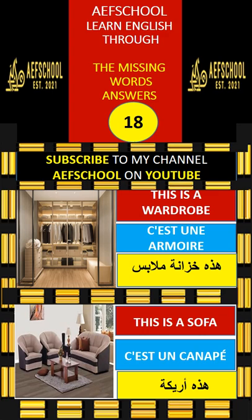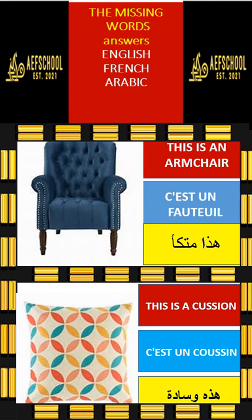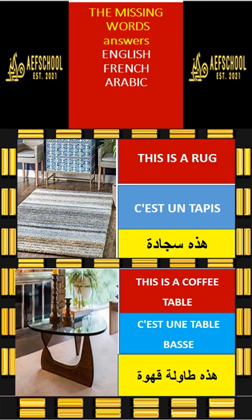This is a wardrobe. This is a sofa. This is an armchair. This is a cushion. This is a rug. This is a coffee table.